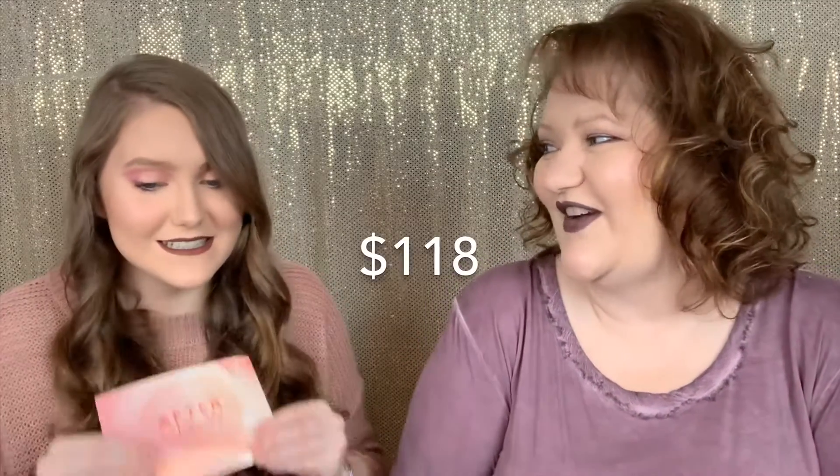This box was called Afterglow. With maybe the exception of the eye crayon — since neither of us really uses those — it's a really great box. Here are the retail values: Too Faced Better Than Sex Mascara $24, Pretty Vulgar Bronzed Bee Bronzer $32, Touch and Soul No Pore Blum Primer $18, Sol de Janeiro Coco Cabana Cream $20, and the Nude Stix Magnetic Luminous Eye Color $24.